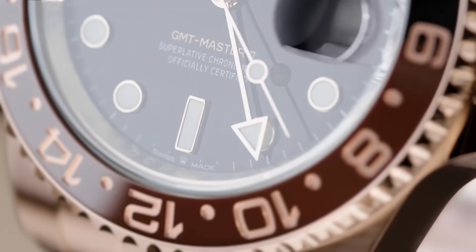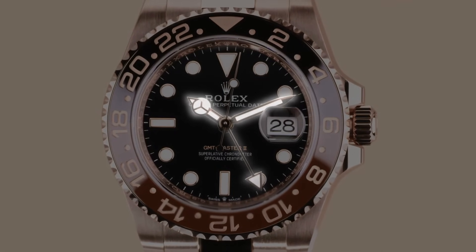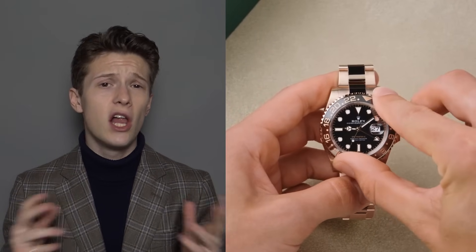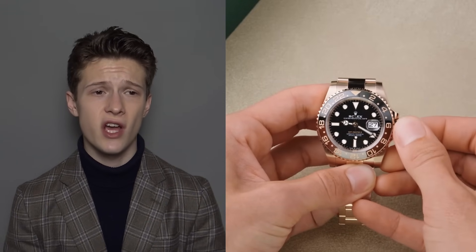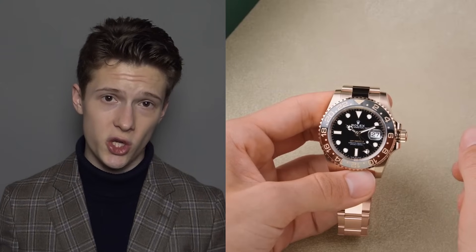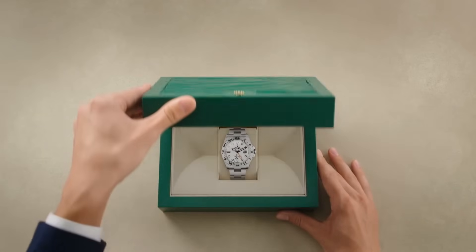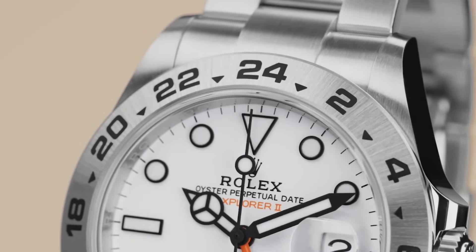The Rolex GMT-Master II, introduced in 1983, was developed in collaboration with Pan American Airways for their pilots, featuring dual time zones and the distinctive red and blue 'Pepsi' bezel. It's a favorite among globetrotters and aviation enthusiasts. Another incredible watch — very attractive, with lots of different bezel and dial configurations in precious metals and steel. It's an upgrade from the Submariner, though I still personally prefer the Submariner. It lands in the 'incredible' tier.